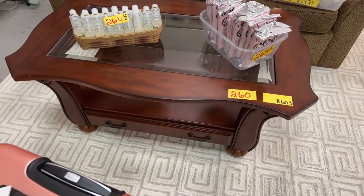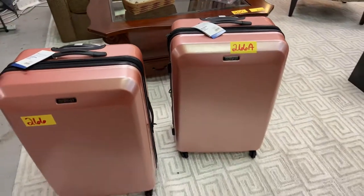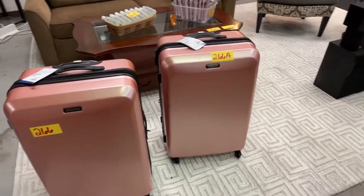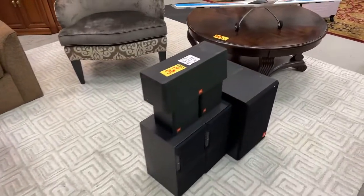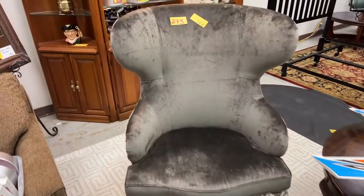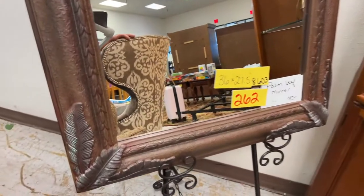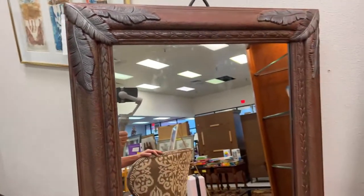More American Tourister brand spanking new. We have JBL surround speakers, this beautiful oversized chair, and another gorgeous mirror — 36 by 27, palm leaf, really nice. Look at the framing on that.